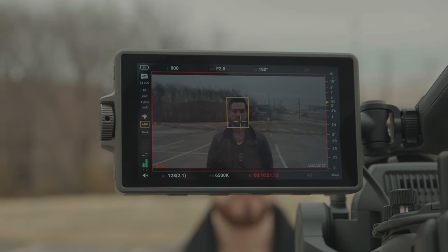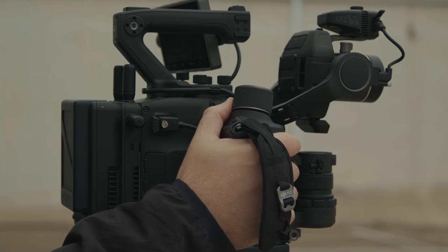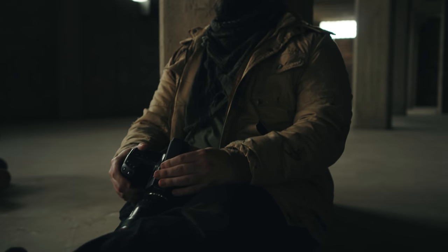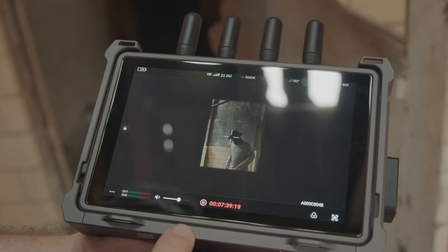Moving on to another issue this camera fixes for me with gimbal setups, and that is focus. Pulling focus yourself is doable with a thumb wheel, but it tends to split your attention, which is never the best. You'll usually need a focus puller, but that isn't doable for most run-and-gun settings. So I was excited to try their autofocus using LiDAR, and this is another aspect that's just next level. They're using LiDAR to track the subject and lock focus in, and it's easily the best autofocus I've used.